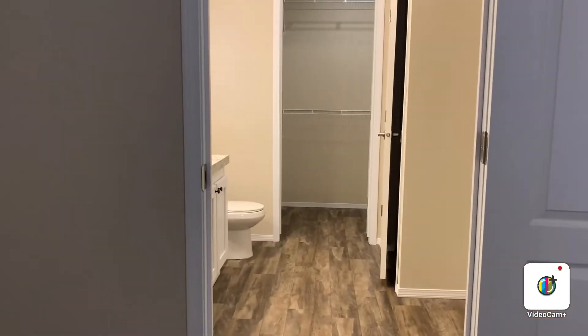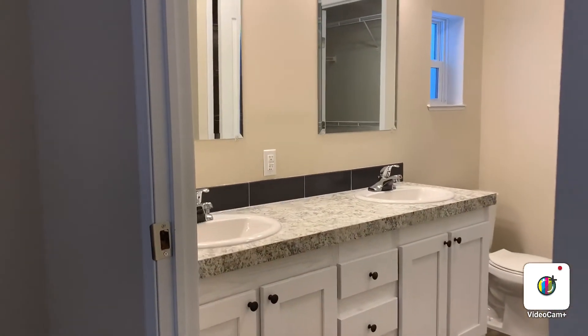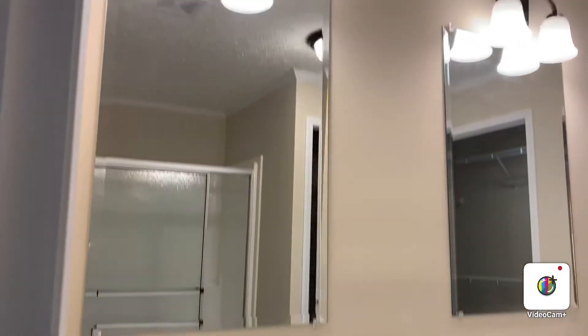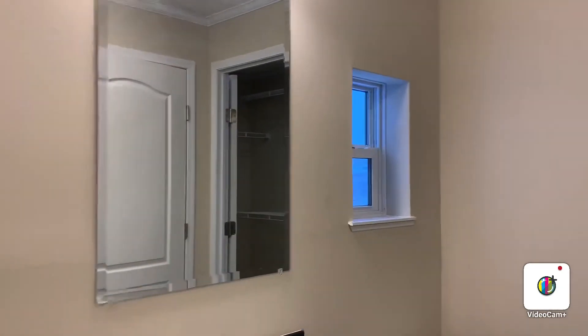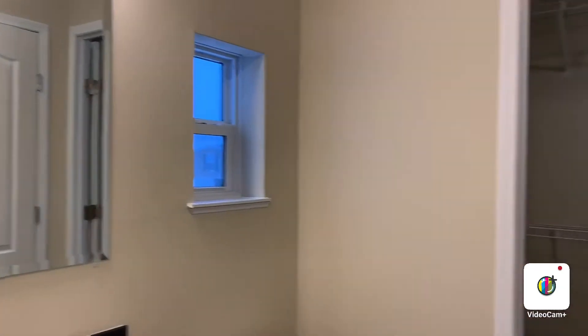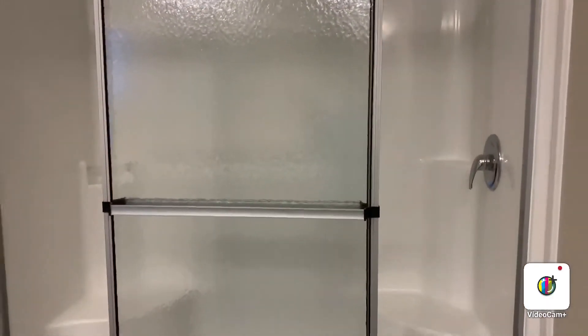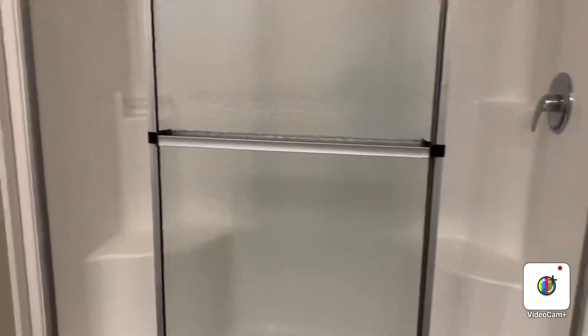Here is the master bathroom — same beautiful cabinet, double sink, tile backsplash, upgraded light fixtures, and it even has a window. This master bathroom has a stand-up shower, whereas the other bathroom had a tub shower. This one is a stand-up shower and it has two sitting benches.